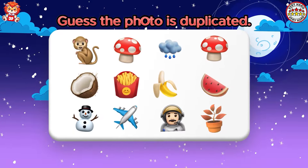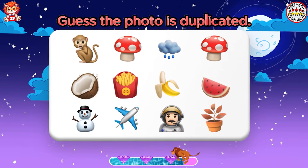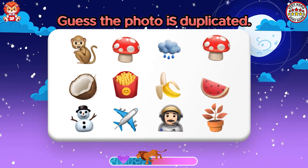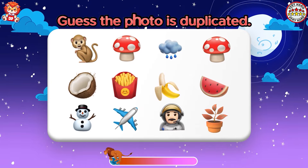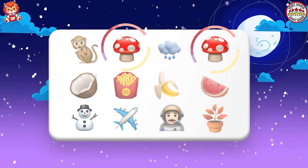Guess the photo is duplicated. You may discover duplicate mushrooms.